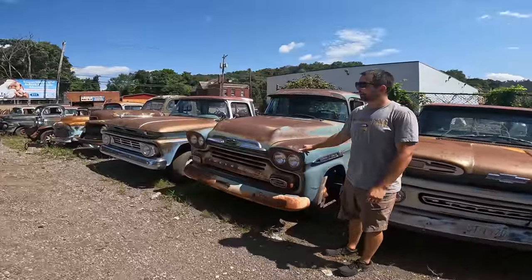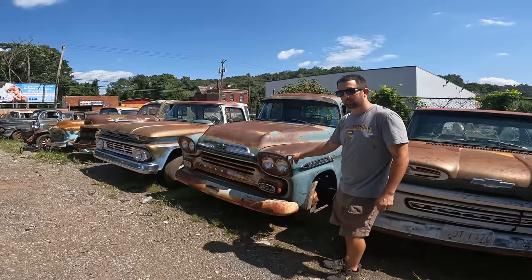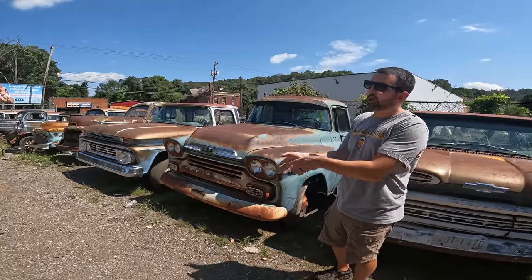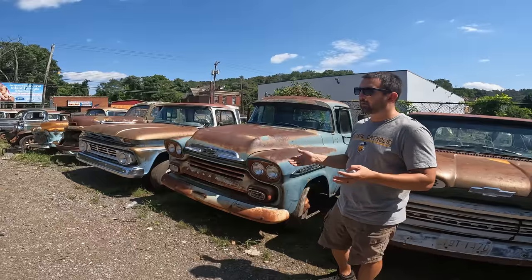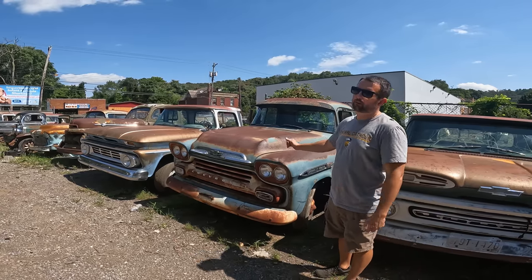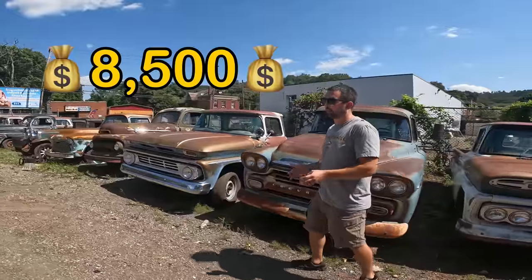Here we got a '59 Apache 3200 — half-ton long bed. Factory visor on this truck. Runs and drives. Don't believe this one has brakes. This is the one that has a title issue — the title is in Joe's name and then Tom has already reassigned it. I couldn't get a hold of either party, whether somebody pulled a duplicate or put it in their name. Title's kind of locked up, there's nothing I can do with it. So this truck is on the cheaper end of things. Runs and drives, really nice patina. That visor is worth a thousand. $8,500 on this truck, or make me an offer — I'll look at the numbers and see what I can do.